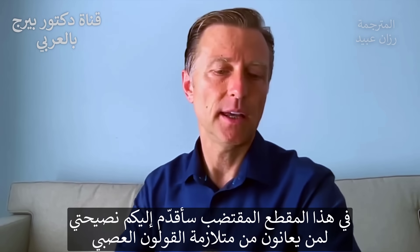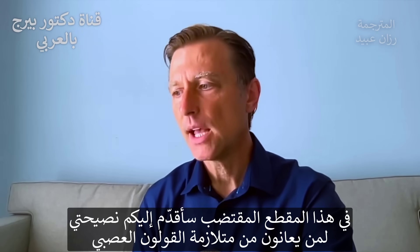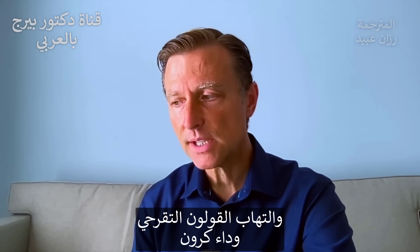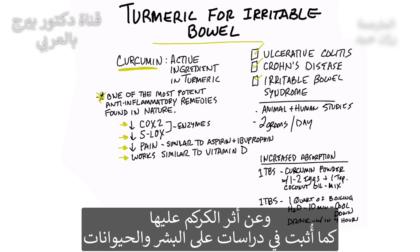I wanted to do a quick video and share a tip on what to do for irritable bowel syndrome, as well as ulcerative colitis and Crohn's disease, and any type of inflammatory problem you have in your bowels. And it's using turmeric.